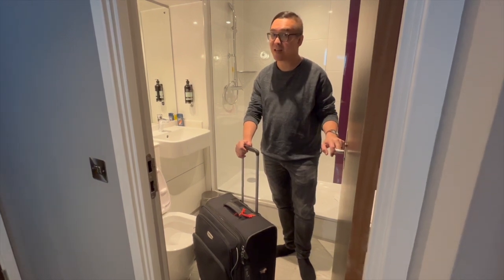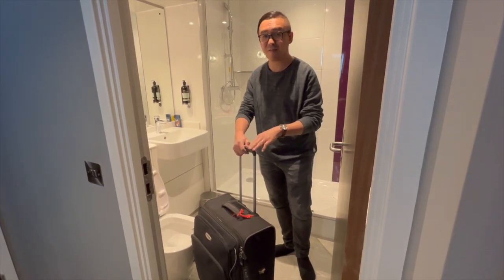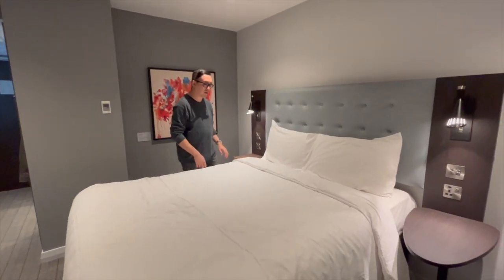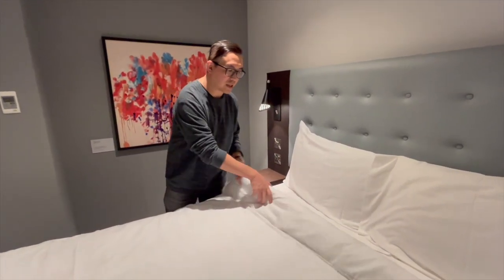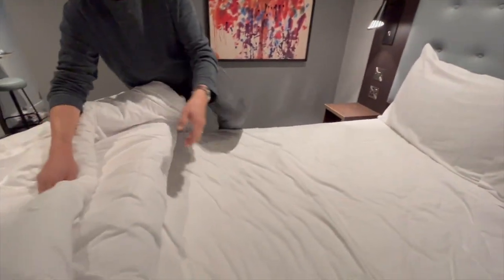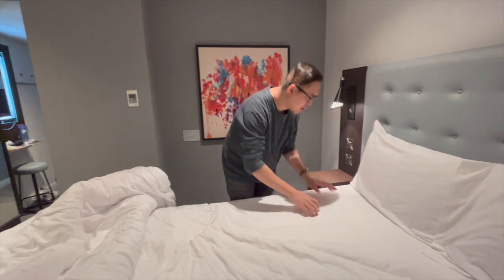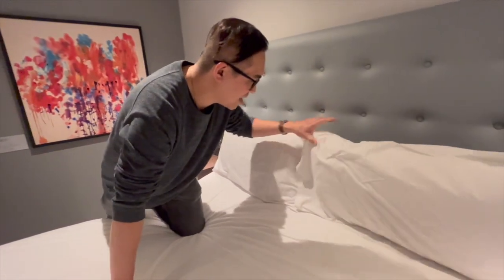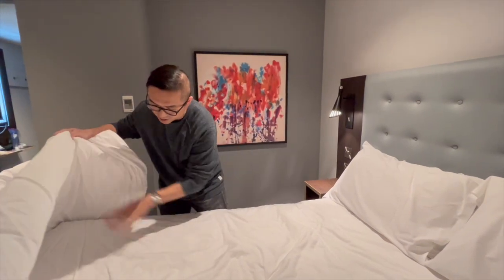Before you unpack, it's a good idea to bring your suitcase into the toilet and leave it there while you check for bedbugs on the bed. To avoid being bitten, check for any droppings or dark marks on the bed. I don't see any, so I'm going to assume this is clear of bedbugs.